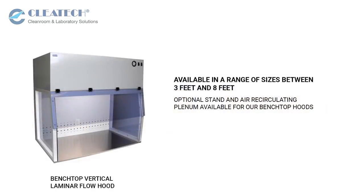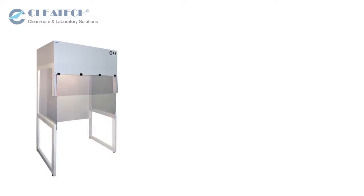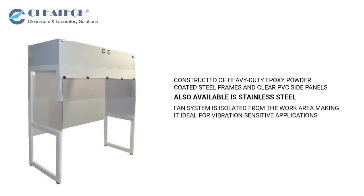We offer an optional stand and air recirculating plenum for our bench top hoods. Free-standing floor-mounted laminar flow hoods are constructed of heavy-duty epoxy powder-coated steel frames and clear PVC side panels. The fan system is isolated from the work area, making it ideal for vibration-sensitive applications.